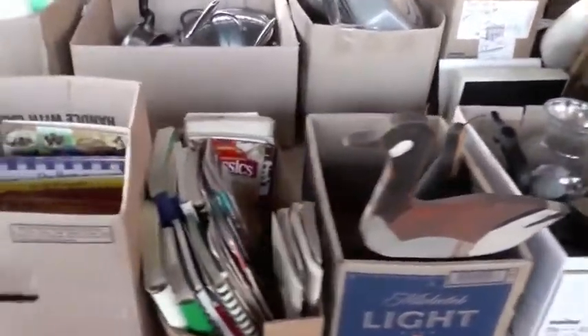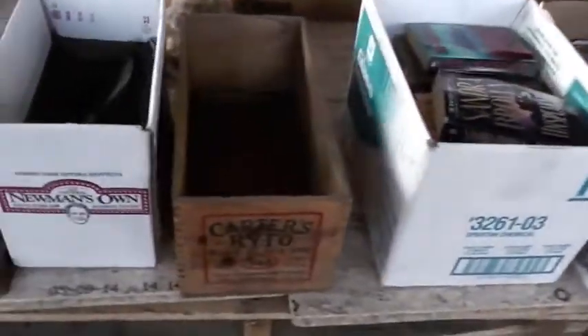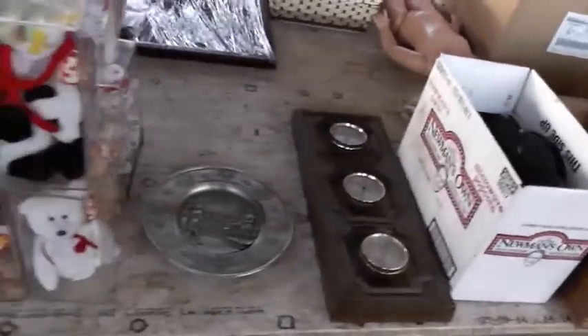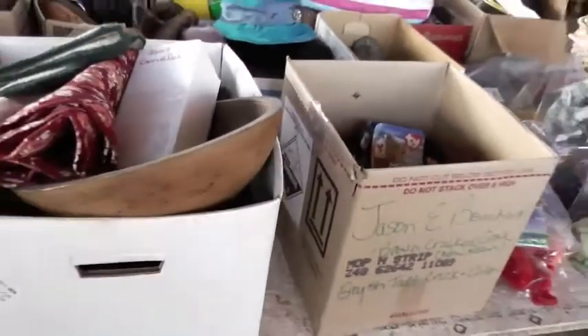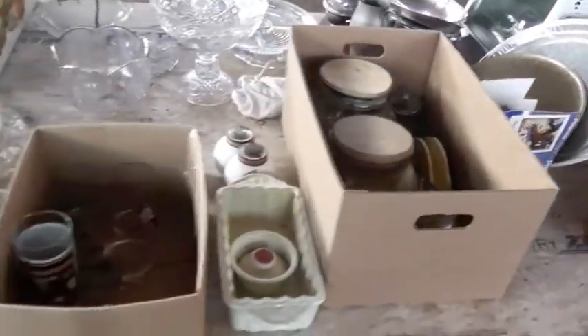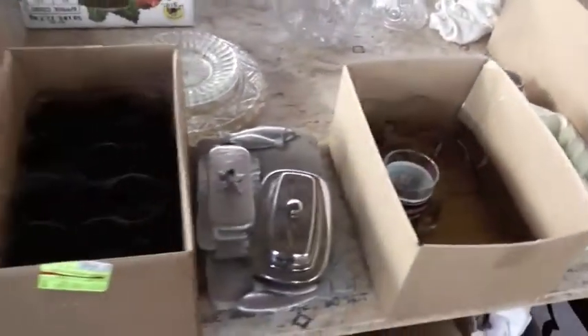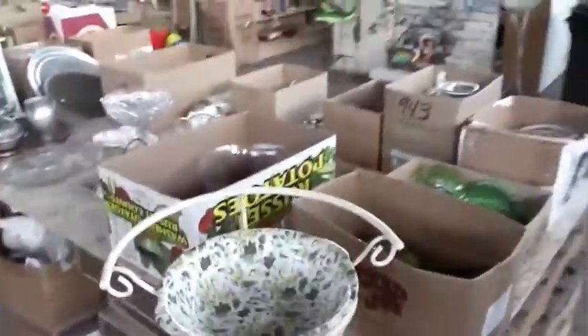We've got some wooden birds, a bunch of cookbooks and some other books. We've got a black ink crate. We've got a vintage '76 memorial plate. We've got a whole slew of Ty babies. We've got some more household items, pots and pans and a special juicer. We've got some other glass canister sets, water bottles, more crocks, butter dishes, glassware, cake pans. We've got a nice vintage green set of glassware as well.